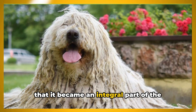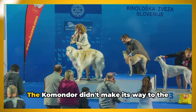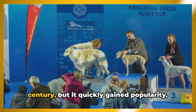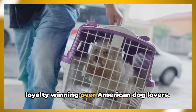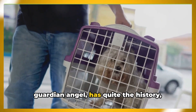This breed was so successful in its role that it became an integral part of Hungarian culture, earning the status of a national treasure. The Komondor didn't make its way to the United States until the early 20th century, but it quickly gained popularity with its unique appearance and steadfast loyalty, winning over American dog lovers.